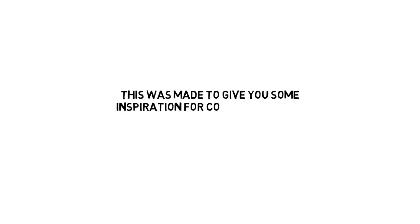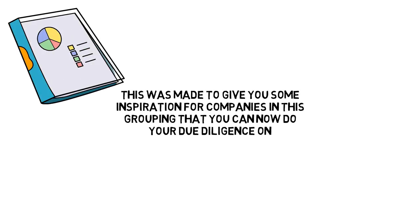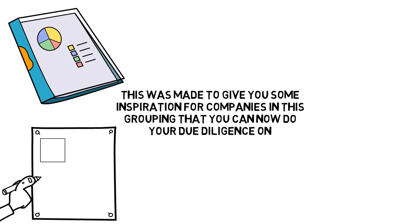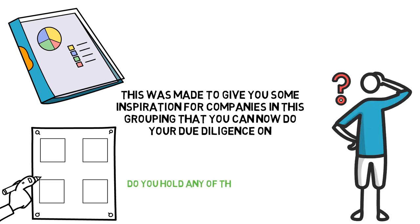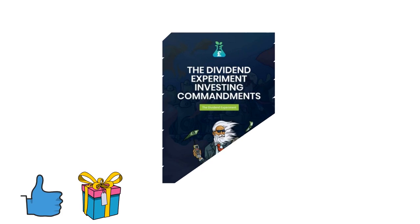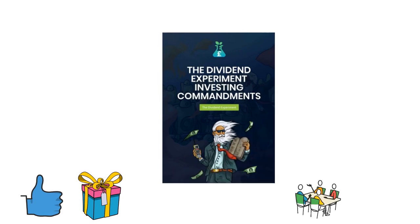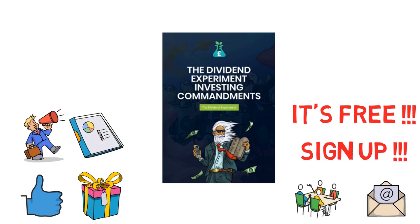This was a list of 10 high dividend paying stocks in the basic materials sector, made to give you some inspiration for companies in this grouping that you can now do your due diligence on. Just looking for a high yield is not enough for it to be a candidate for your portfolio, but it can be a great starting point to narrow down your watch list. What do you think of these stocks? Do you hold any of them in your portfolio or plan to in the future? Let us know in the comments below. If you liked this video, I'm giving away my guide on the 10 dividend investing commandments that can give you the exact criteria I use for picking dividend paying companies. It's free — just sign up to my email list in the description below and it'll be delivered to your inbox. Once you're on the email list, I'll send you updates on how the portfolio is doing, if I'm buying or selling any stocks, and special deals that I think you'll be interested in.